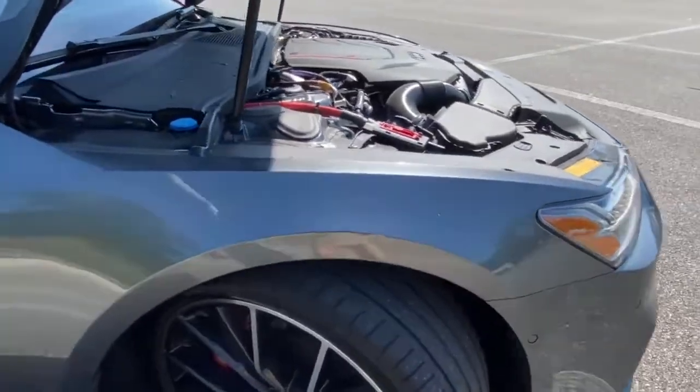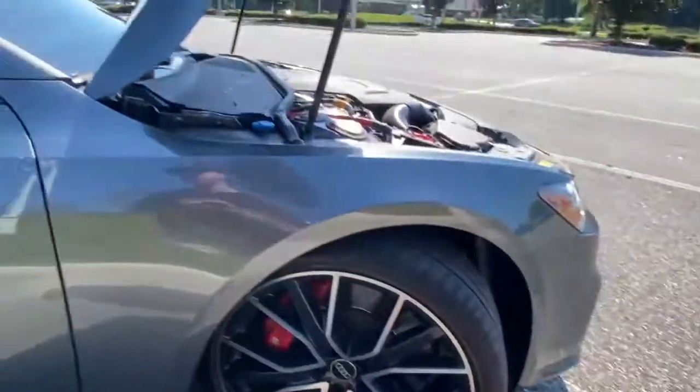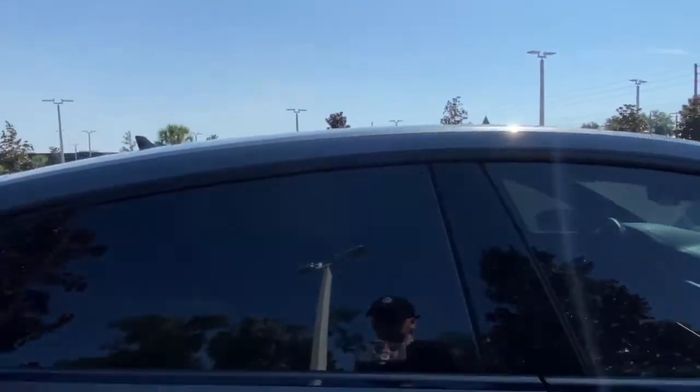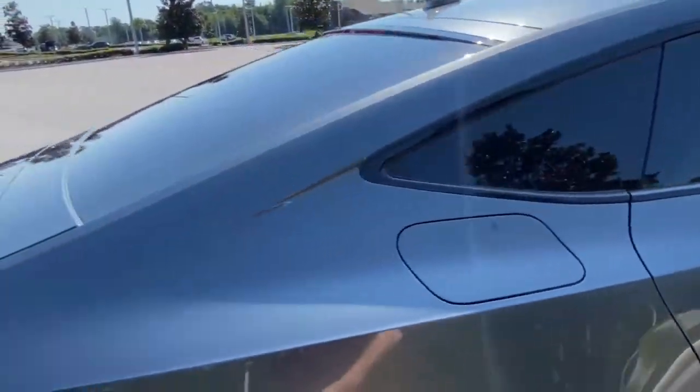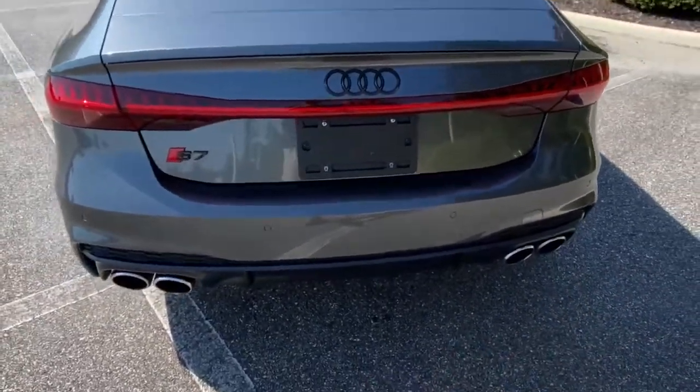Tires have plenty of tread. You'll have these really nice multi-spoke wheels, huge brakes, and an integrated turn signal in the mirror, as well as window tint that has already been installed. This does have keyless entry.